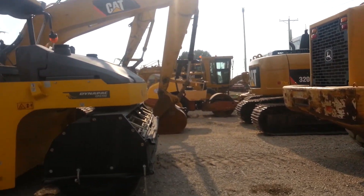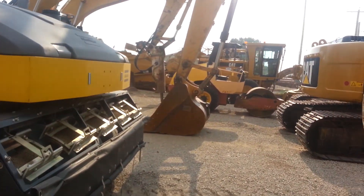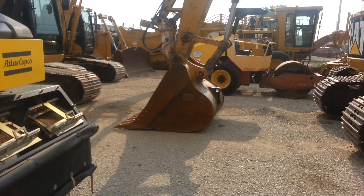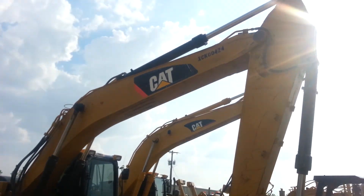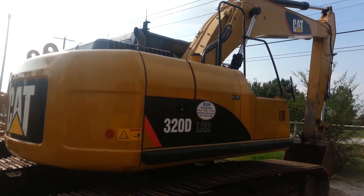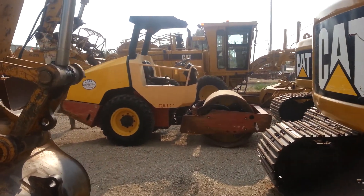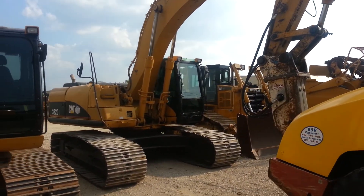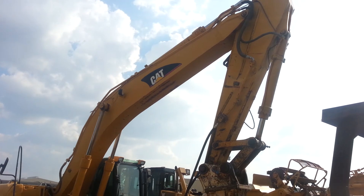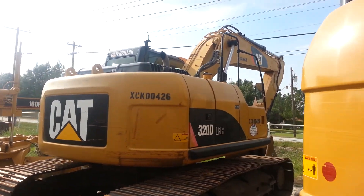Got a couple of wheel loaders here for rent and a pneumatic roller. Looks like we got a beautiful Cat 320 here for rent and its sister right there. Got a small 54-inch smooth drum. Got our Cat 322 with a hammer on it. Got its triple sister here.